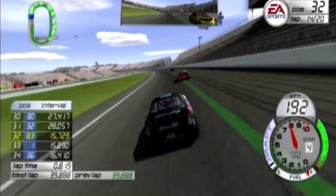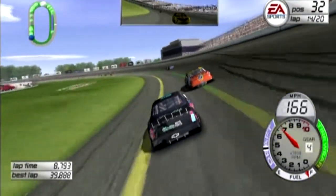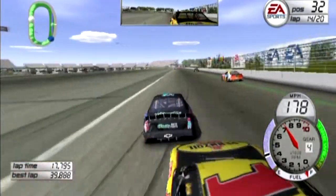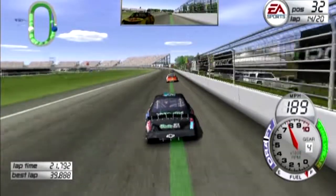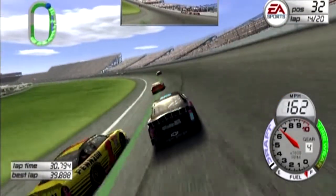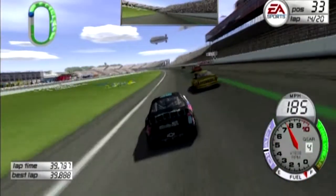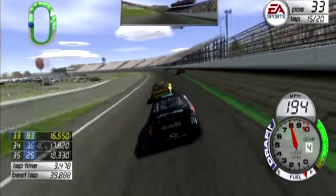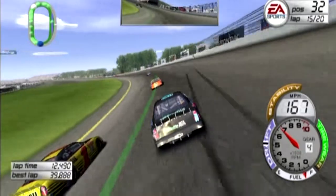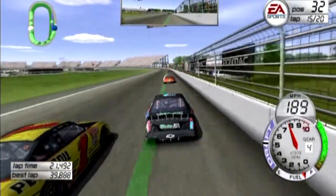Let's see if we can catch up to Ricky Craven here and get ourselves back into the top 30. We are running really fast — despite having the default setup and default gear ratio, we're still running around 200 miles an hour before we get down to turns one and two. I may just have to let Steve Park go so I can start running my line. We drop back to 33rd, which is okay. He's blocking the low lane so nothing we could really do there. I get to run on the high side — trying to side draft with him but it's not working.